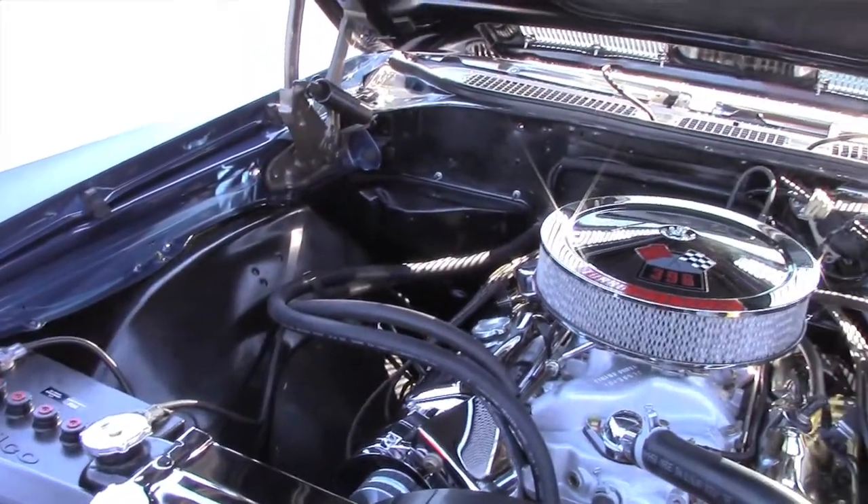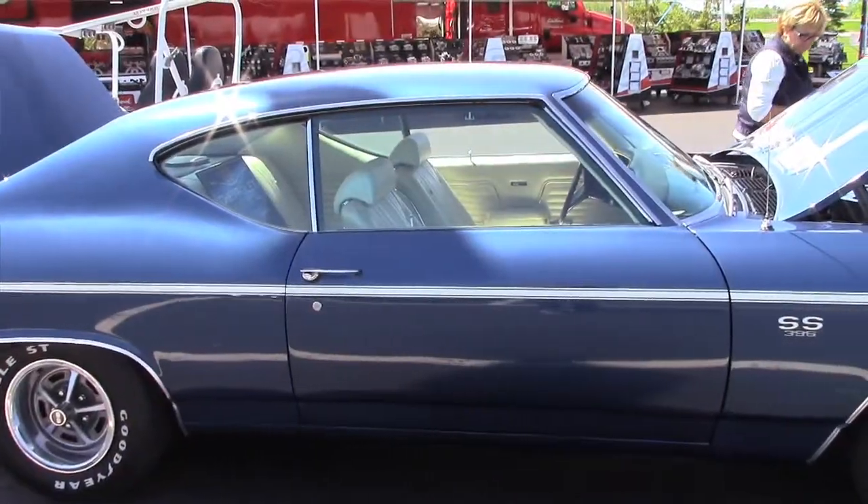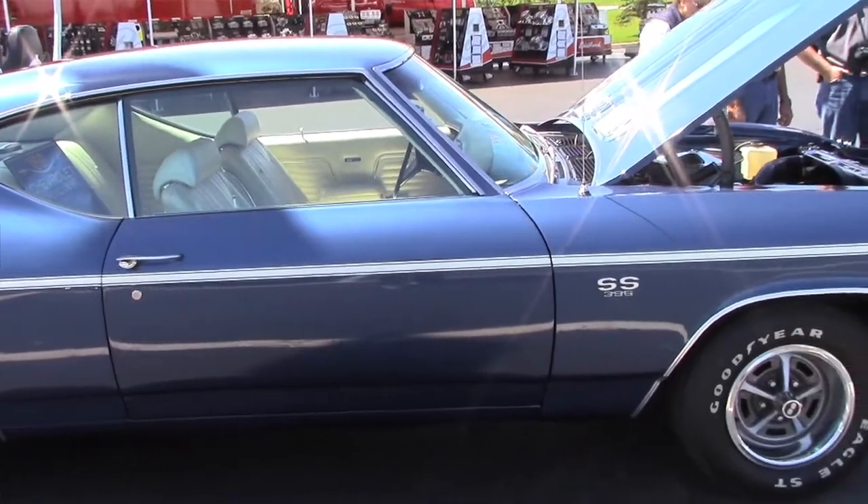It is a 3.31 gear, it is the original 51 dusk blue color, and it is the parchment interior.